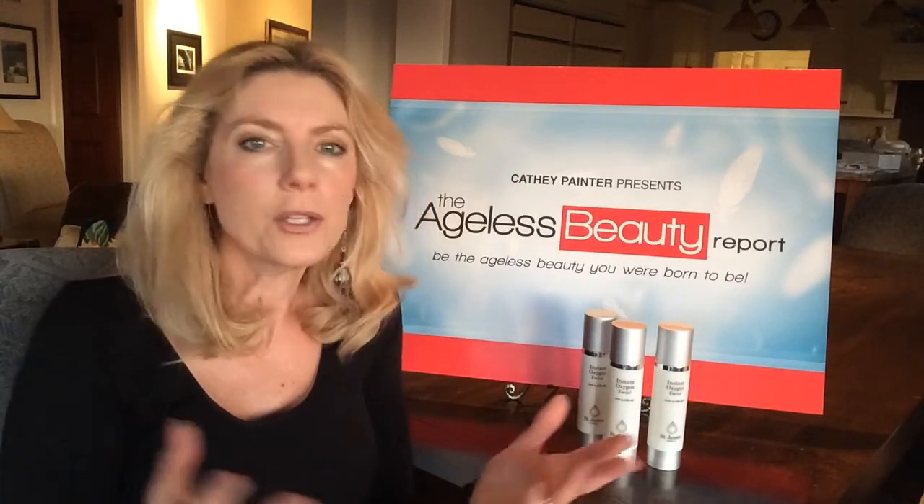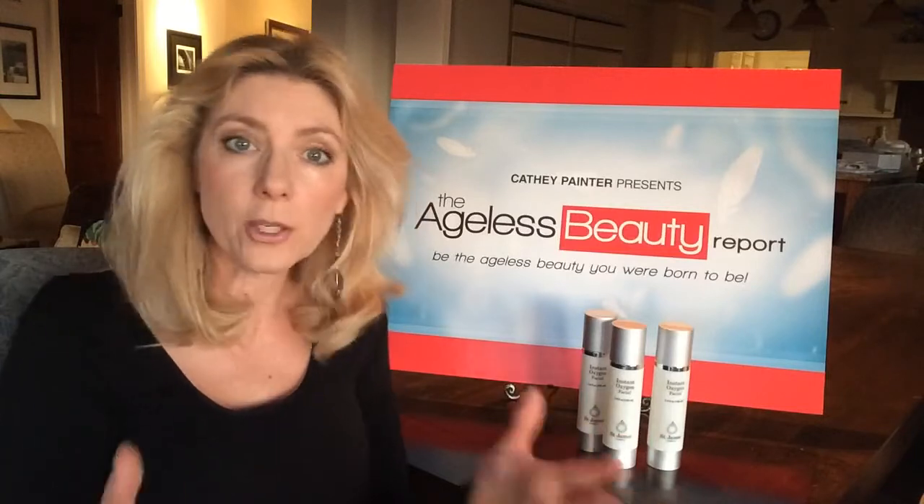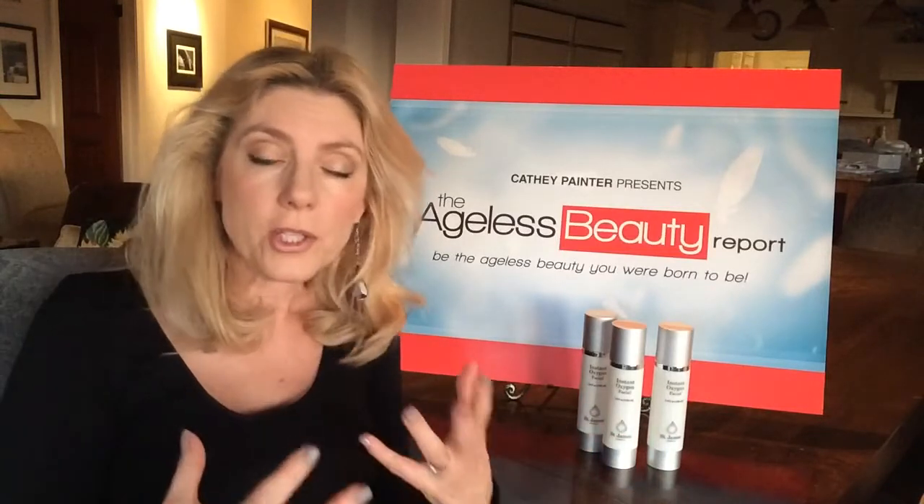Hi, I'm Kathy Painter and I'm so excited I've got a new product for you called Instant Oxygen Facial from St. James Formula. Now I know you've heard about the oxygen facials and they're great. They really do oxygenate the skin, but they're very expensive, and that's why I came up with Instant Oxygen Facial.